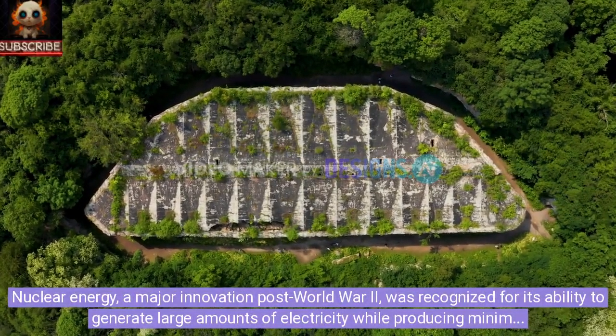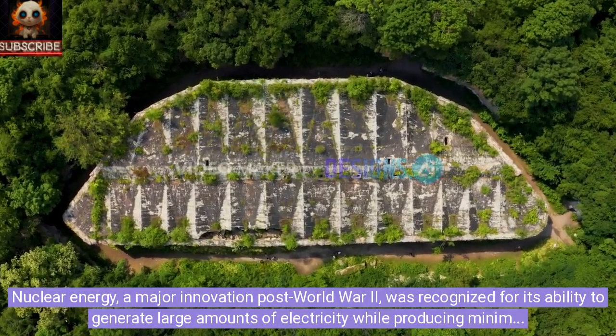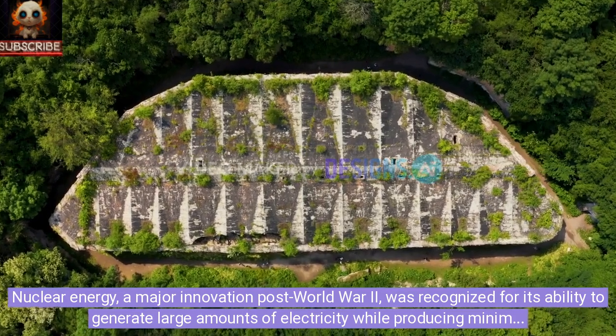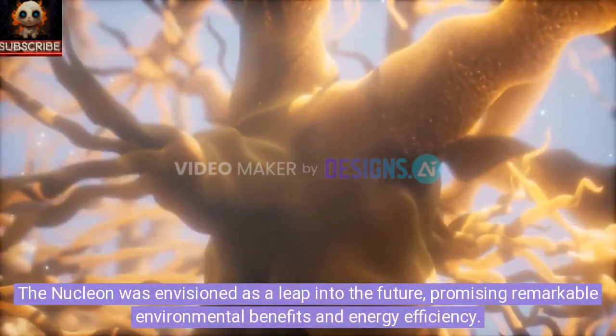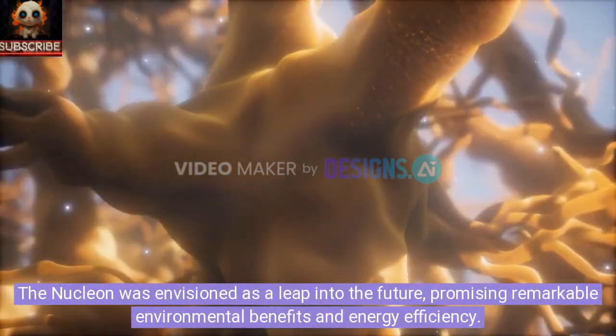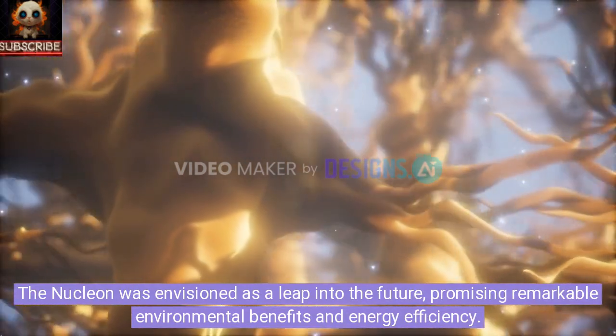Nuclear energy, a major innovation post-World War II, was recognized for its ability to generate large amounts of electricity while producing minimal carbon emissions. The Nucleon was envisioned as a leap into the future, promising remarkable environmental benefits and energy efficiency.